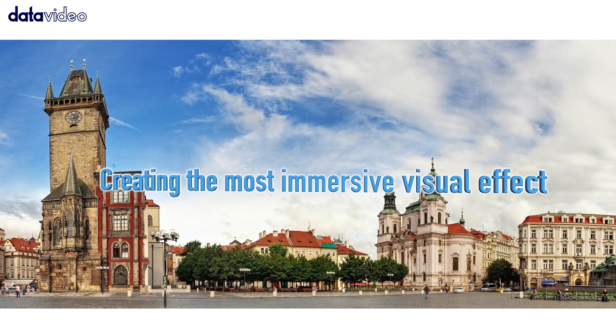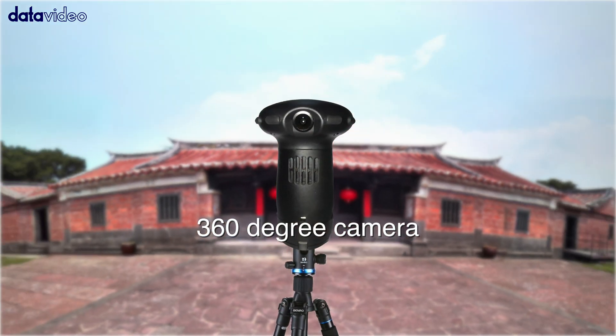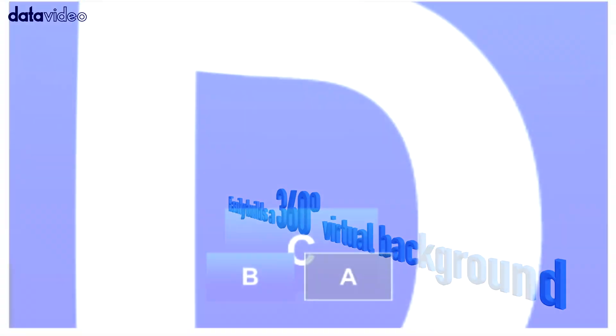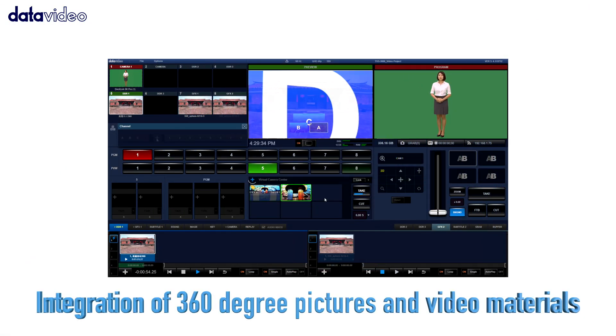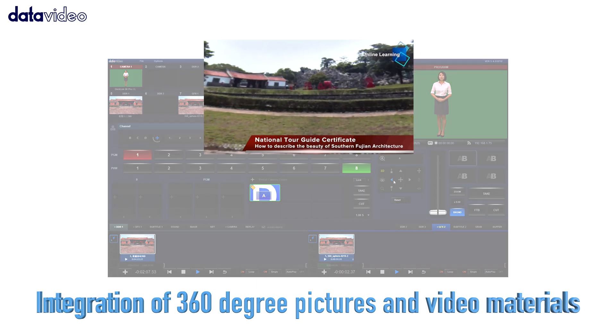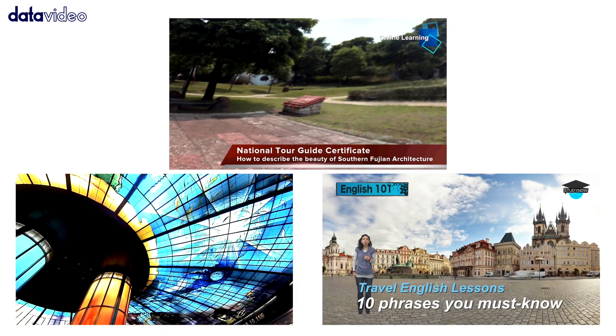Immersive 360-degree panoramic virtual sets can be made using any pictures taken by 360-degree cameras or any other 360-degree pictures and videos. Within seconds, you will be able to generate and experience an immersive 360-degree panoramic virtual set.